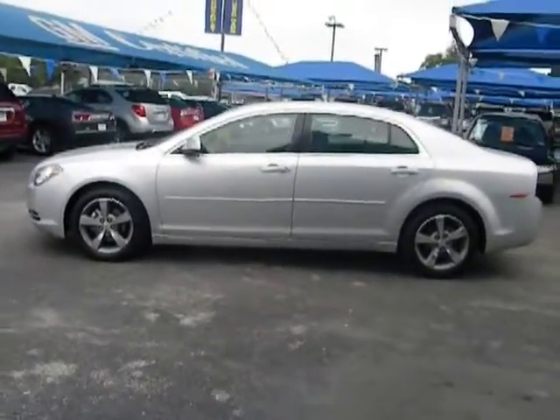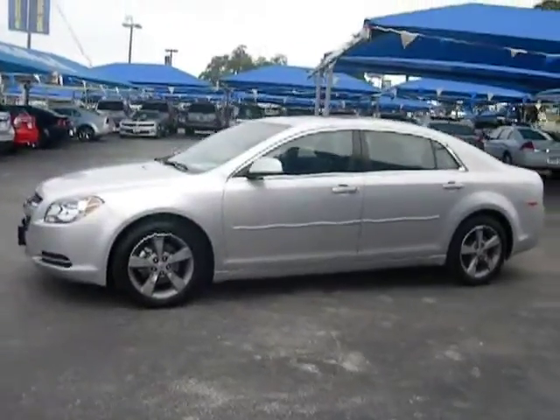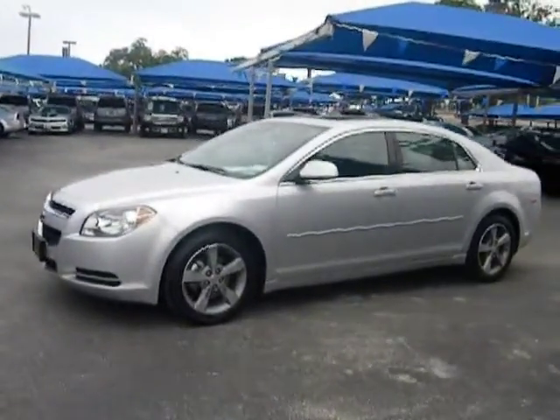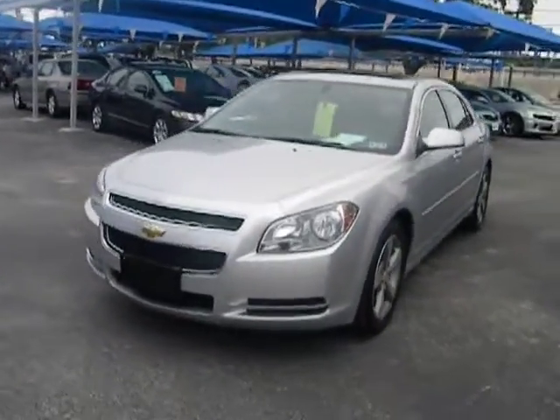2011 Malibu. A combination of performance and fuel economy, the Malibu is a great commuting car and is priced below $20,000. This vehicle has less than 30,000 miles.